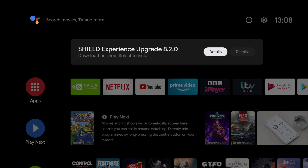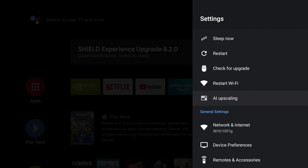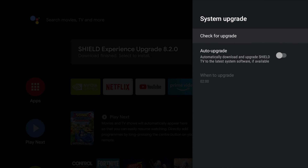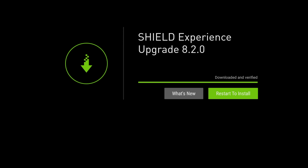Now if you don't get a message telling you to upgrade, you can go into your settings. I added a 'check for upgrade' option manually to my quick settings, but if you don't have this, just head down to Device Preferences, then select About, then select System Upgrade, then Check Upgrade, and finally press Restart to install.